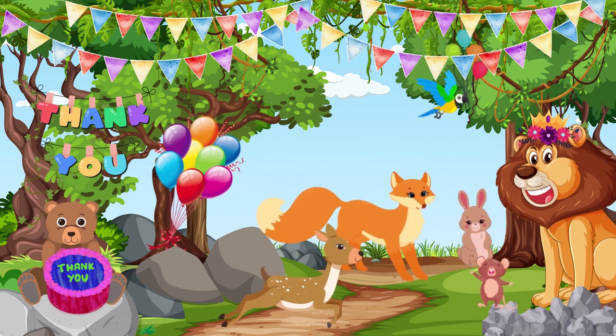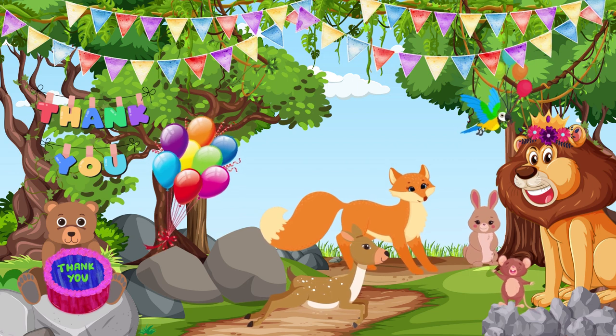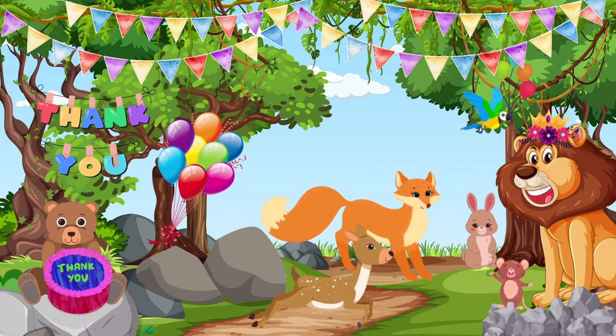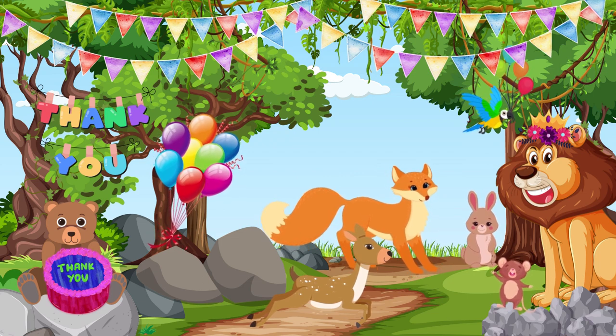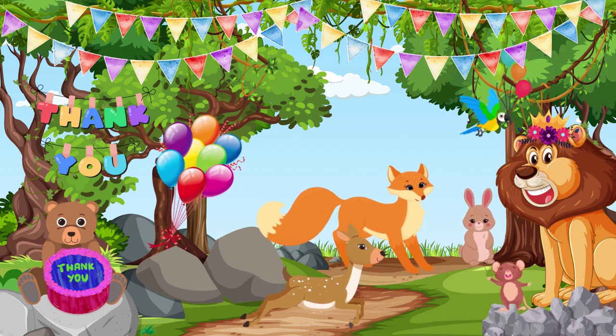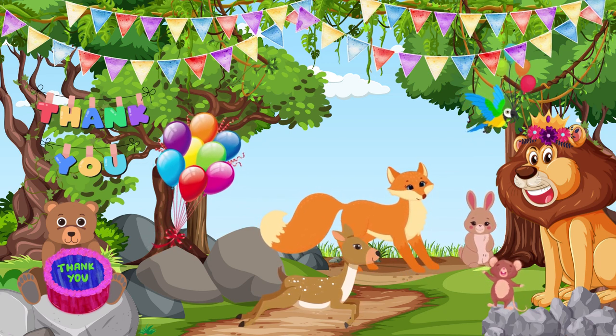From that day on, whenever the animals had a toothache, they knew they could ask the helpful mouse for help. He became their special friend who could take away their tooth pain. And so, the lion and all the animals lived happily in the forest, knowing they could count on their friend, the mouse, whenever they had a toothache. The End.